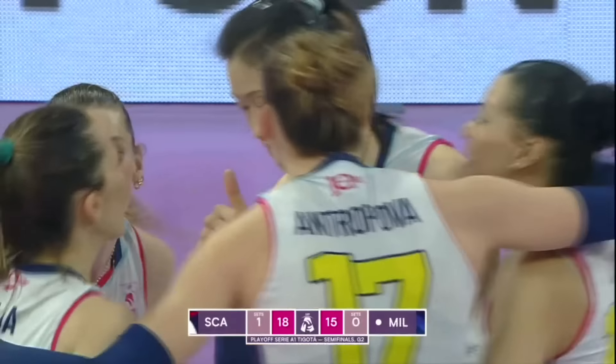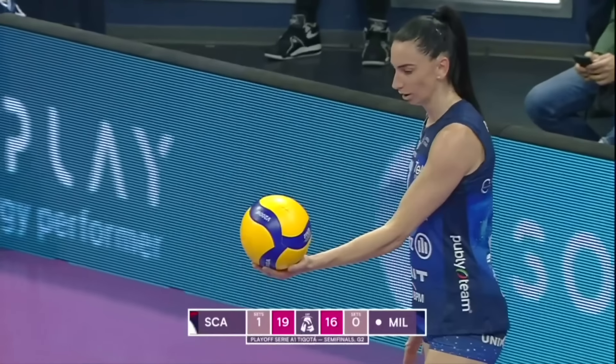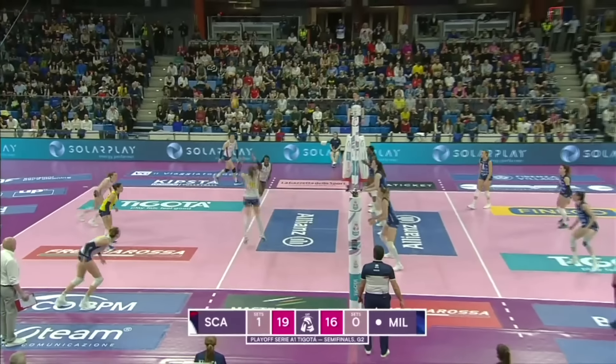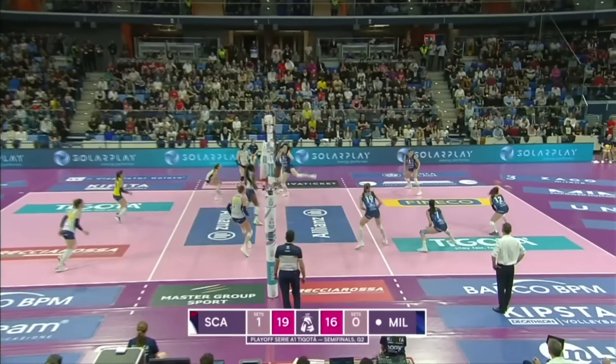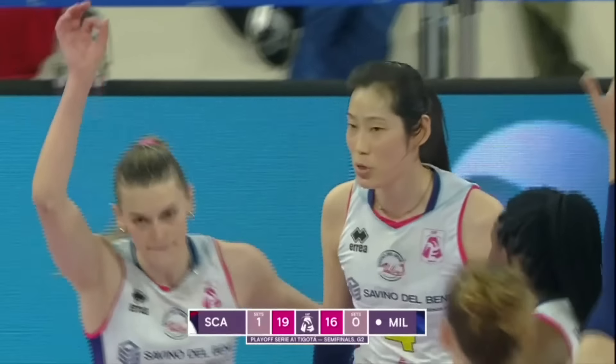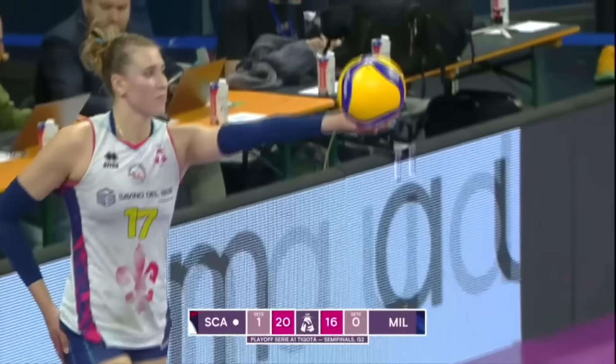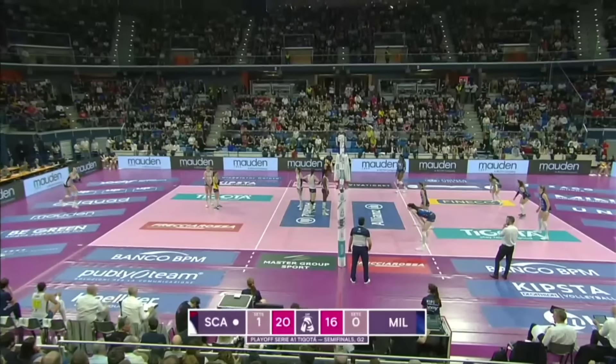In this league, if you serve well — seven points, three kill blocks for Raffaella Foley. She's been good in offence as well as defence. That is a part of Dutting's game that she has developed. So we're back round to the danger serve of Antropova.